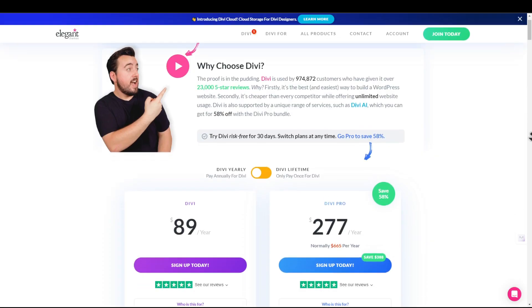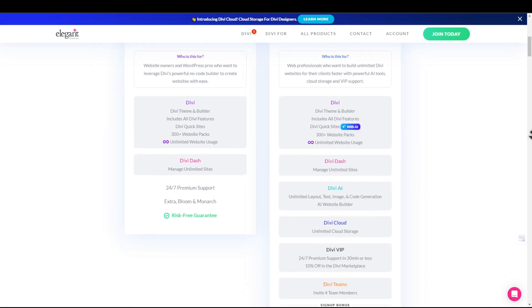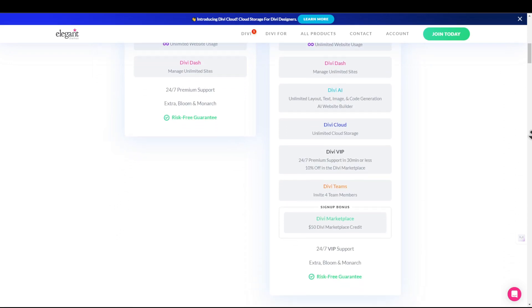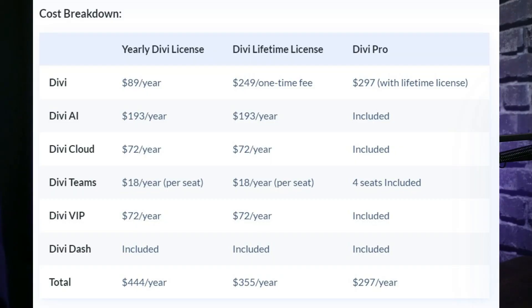You can use Divi AI to easily write blog posts, product descriptions, and other content. To get the most out of Divi, we suggest opting for Divi Pro. You will be able to build unlimited websites, create unlimited text, code, and images with Divi AI, and gain access to the entire ecosystem of Divi products including Divi VIP, Divi Teams, and Divi Cloud — for $297 for the first year and $212 each additional year. You can check out the cost breakdown in the video description below.